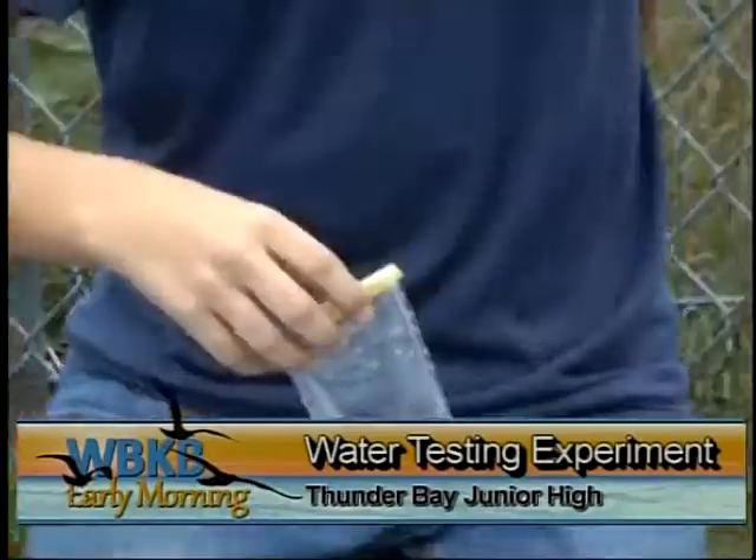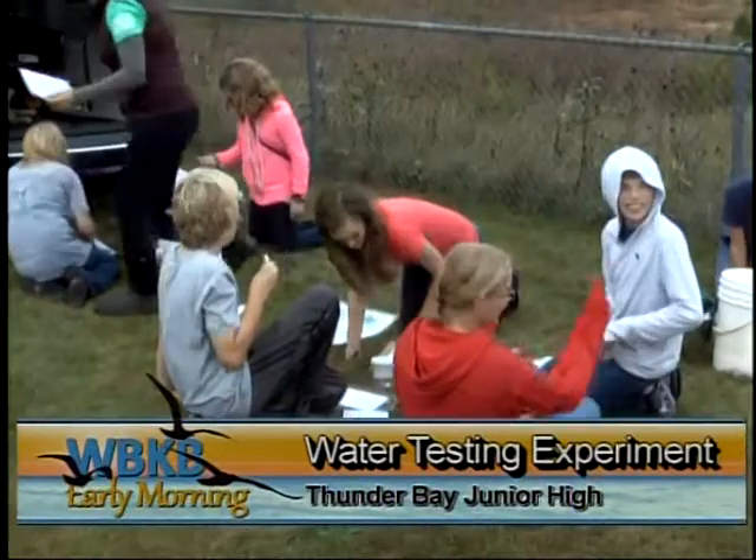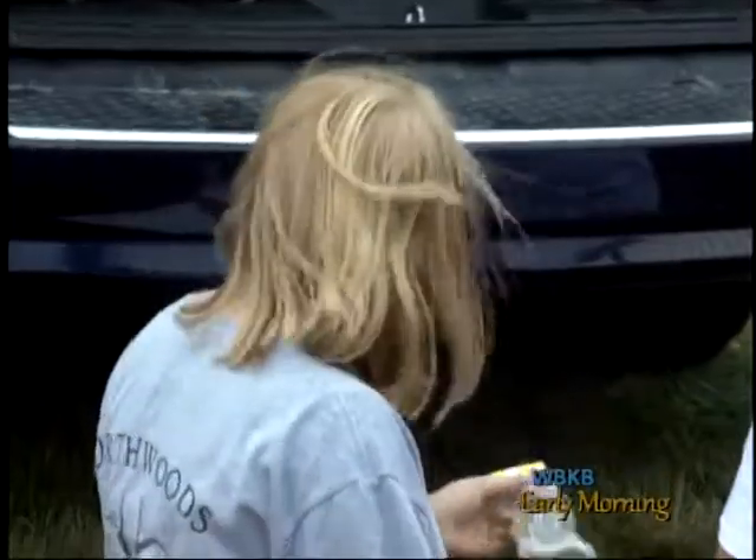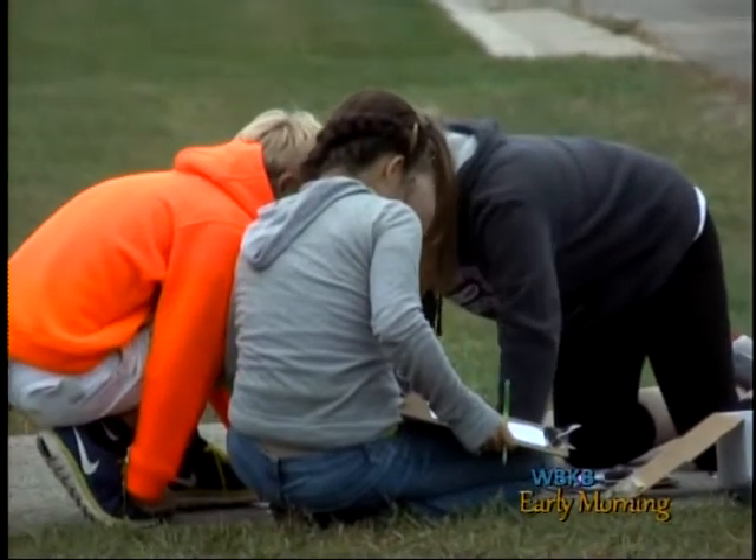Seventh grade students at Thunder Bay Junior High completed water quality testing yesterday by looking at non-living organisms in the water. The students looked at abiotic indicators for the health of the water from different sites. Four of the sites that the water samples were from were on the school's campus and another sample was from SciTech Park.